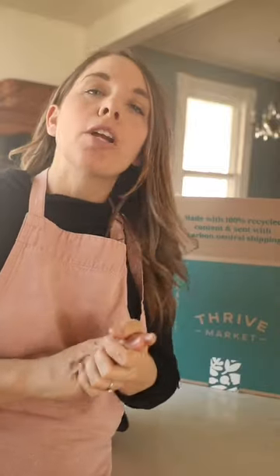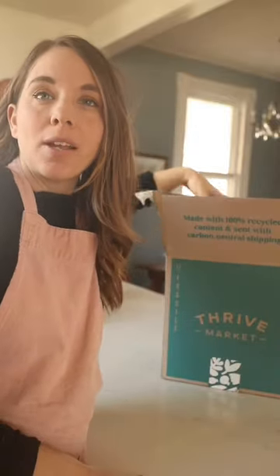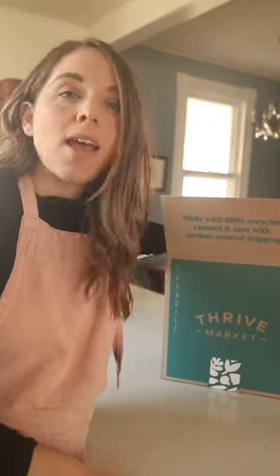I just received my box of Thrive Market groceries. I picked up several things for spring and for the season ahead.